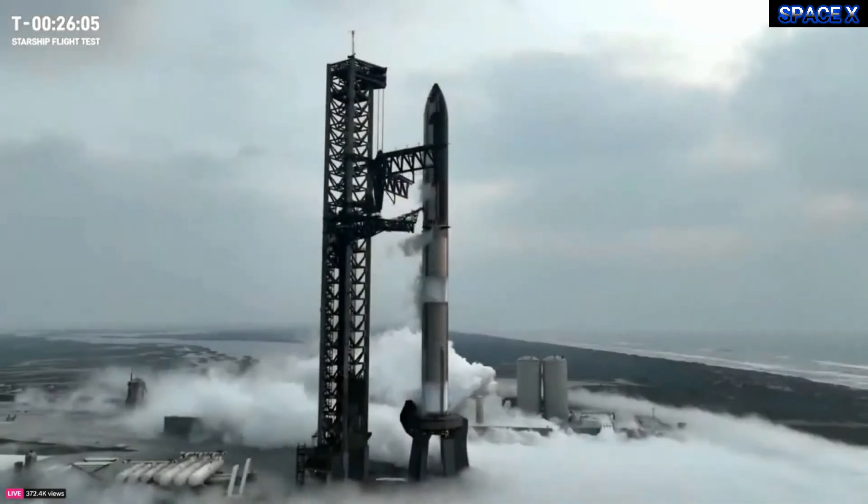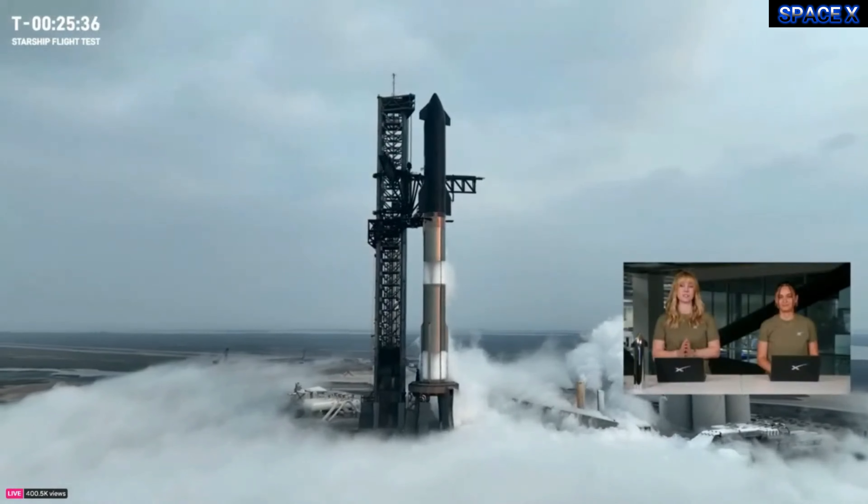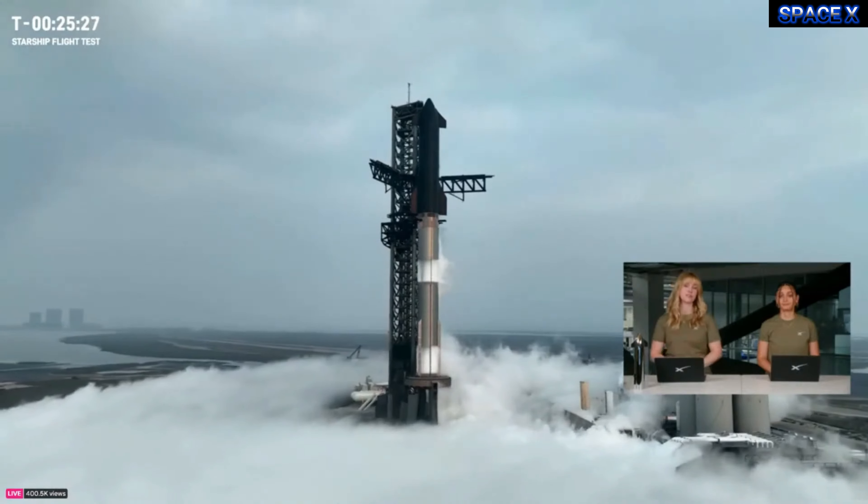After its coast phase, the ship will attempt a controlled reentry, including a flip maneuver and a landing burn, before splashing down in the Indian Ocean. We say 'attempting' because this is a test and nothing is guaranteed. For this flight test, we do not plan to recover any hardware from the booster or the ship. The telemetry and data we receive all the way to the end is what we're looking for, which will help us continue to build a rapidly reusable Starship.